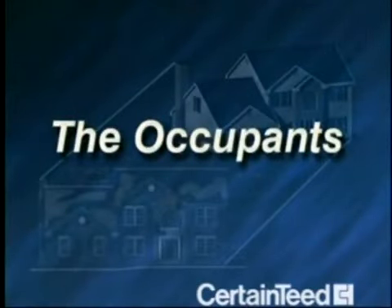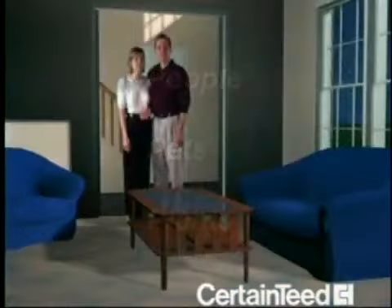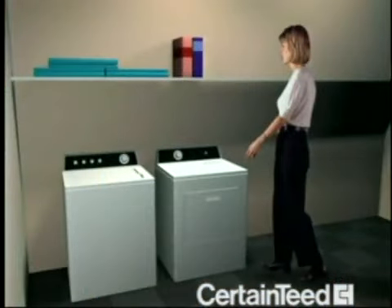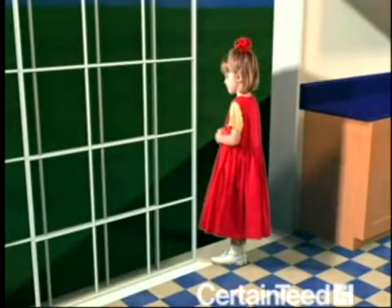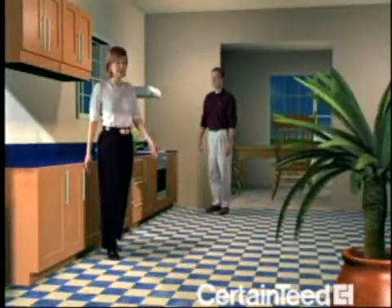The occupants include all the living things, such as people, pets, and plants. People directly affect the flow of heat, air, and moisture in a home by the way they operate appliances, adjust the thermostat, do laundry, bathe, and cook. Occupants also change the efficiency of the building envelope by opening and closing windows and doors. And since people and plants release heat and moisture into the home, they also affect the flow of heat, air, and moisture.